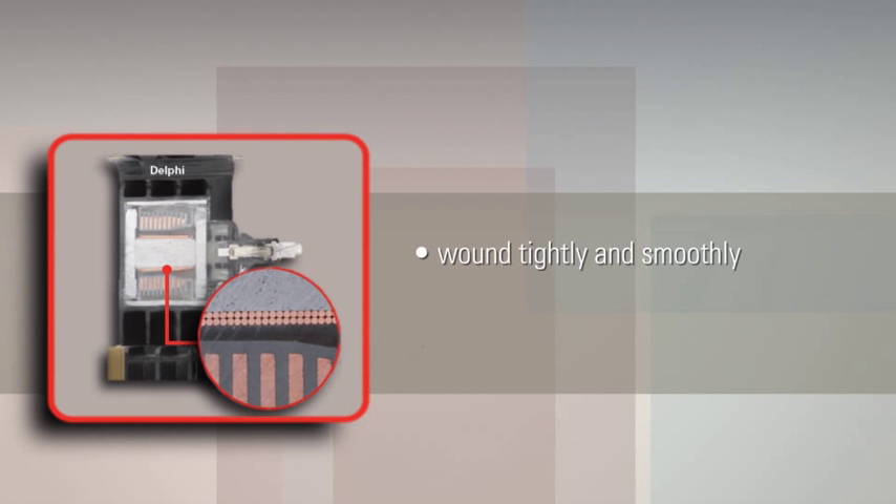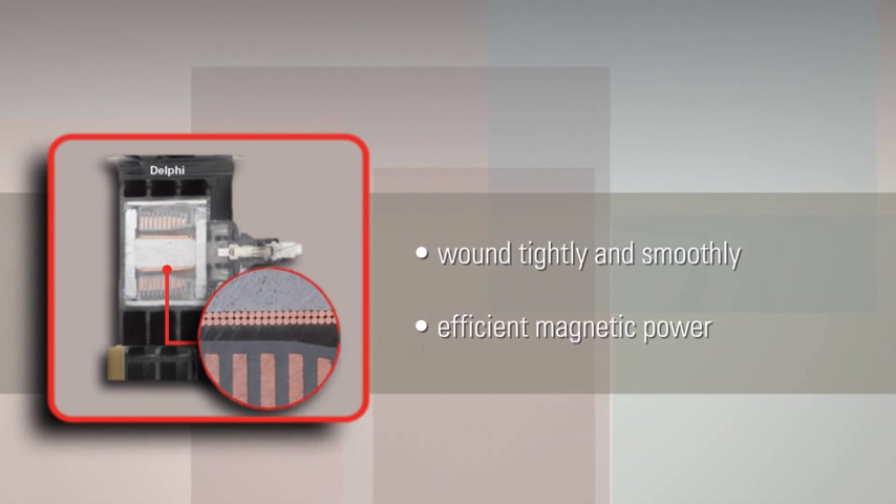That's worth a closer look. Our winding process keeps our primary and secondary coils wound as smoothly and tightly as possible around the steel core — the most efficient way to get more magnetic power in every turn of the wire.